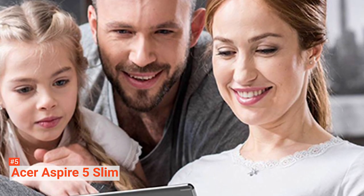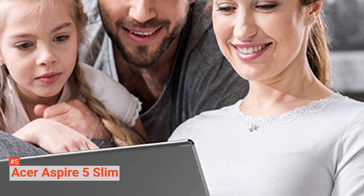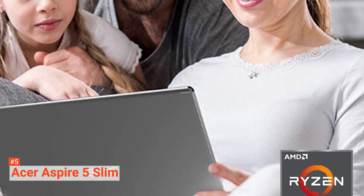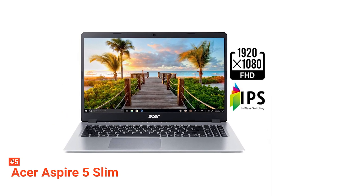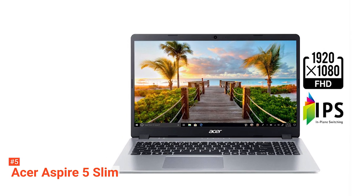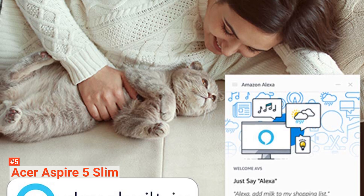This laptop's other components include a solid-state hard drive, backlit keyboard, 15.6-inch Full HD 1080p display, 4 gigabytes of DDR4 RAM, and integrated graphics. The Acer Aspire 5 Slim weighs 3.97 pounds and measures about 14.32 x 9.74 x 0.71 inches. It doesn't look all flashy, and it is not that heavy to carry around.